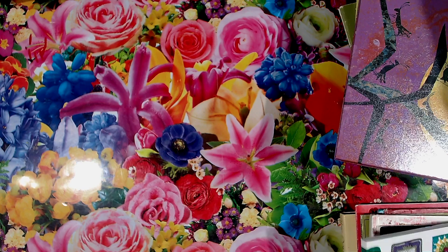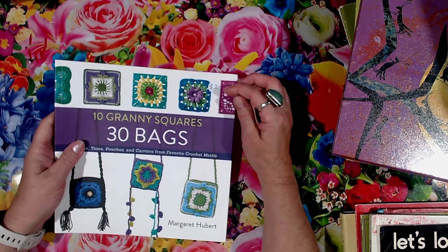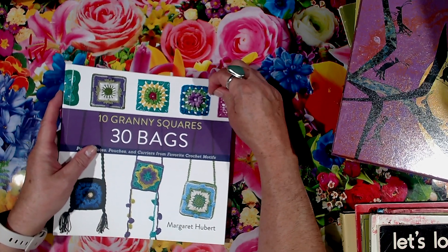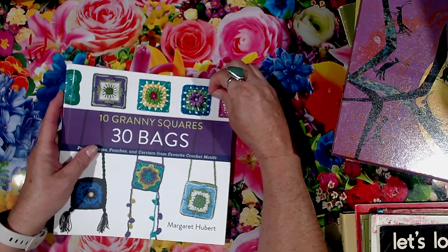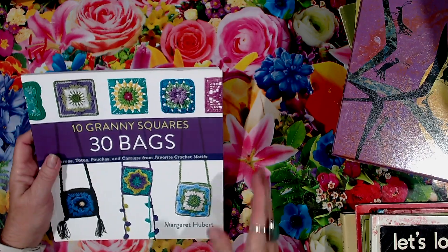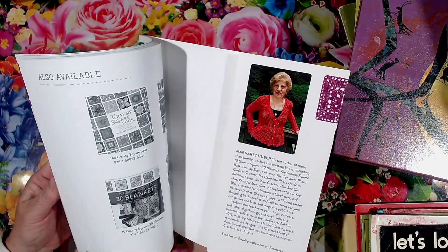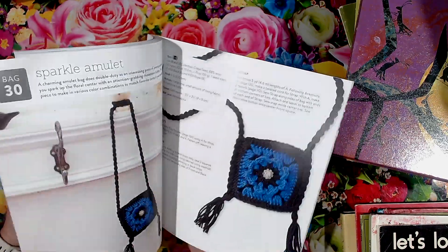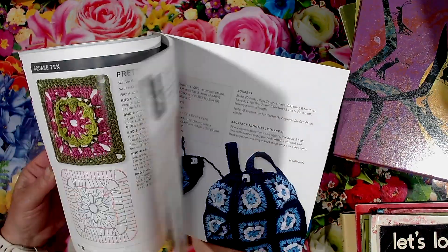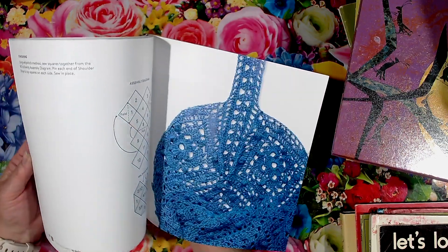And I found a crochet book — 10 Granny Squares, 30 Bags. There was 2 bucks for the book, which is a bargain if you know how much nice crochet books are. So this will go in my personal library. Different crochet squares and making them into different bags. I love my crochet.